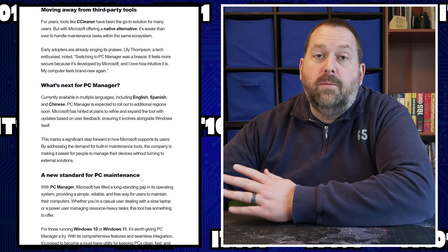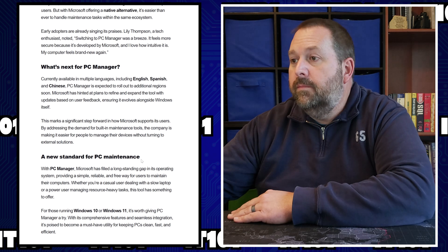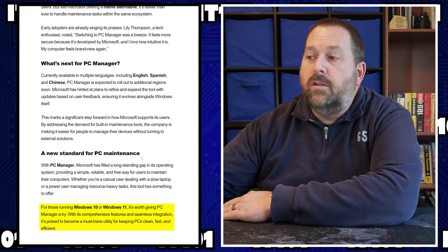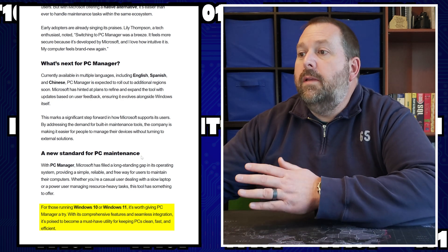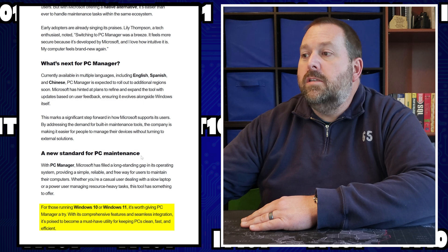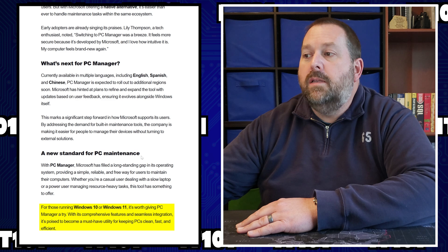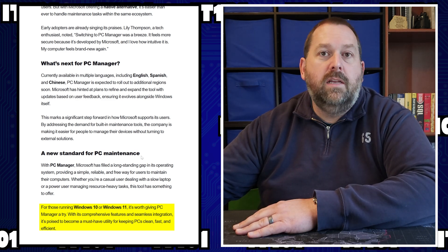And you probably won't get those pop-ups wanting you to pay for it every week or month. For those of you running Windows 10 or Windows 11, which is probably most of you, it's worth giving PC Manager a try. With its comprehensive features and seamless integration, it's poised to become a must-have utility for keeping PCs clean, fast, and efficient.